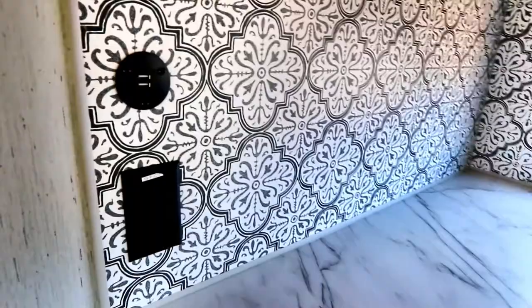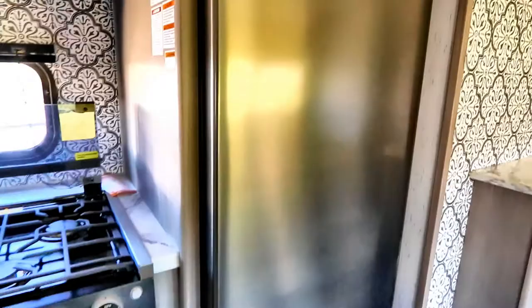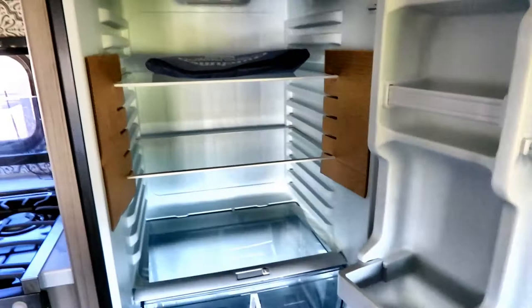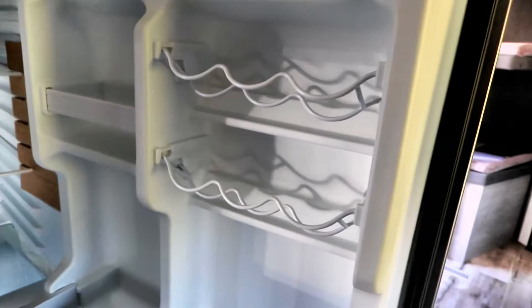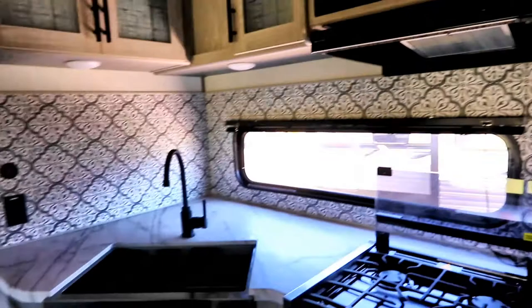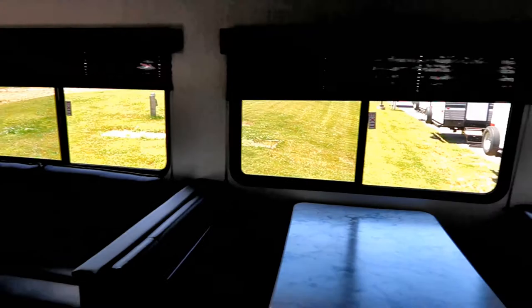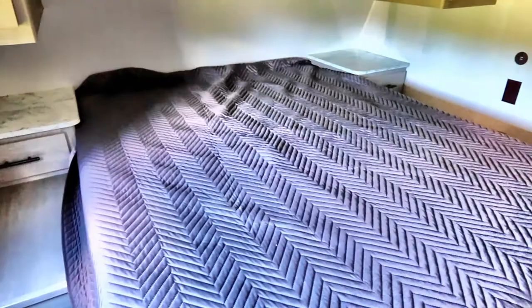The fridge is a 12-volt unit at 10 cubic feet, with glass shelves inside and a spot for pop cans or juice cans. I like the way the fridge is finished — it's a nice size for storing a lot of food, especially for a family while traveling. The dinette is a good width, and the slide features two big windows. As we move up front, we have a queen bed with night tables on both sides with drawers.